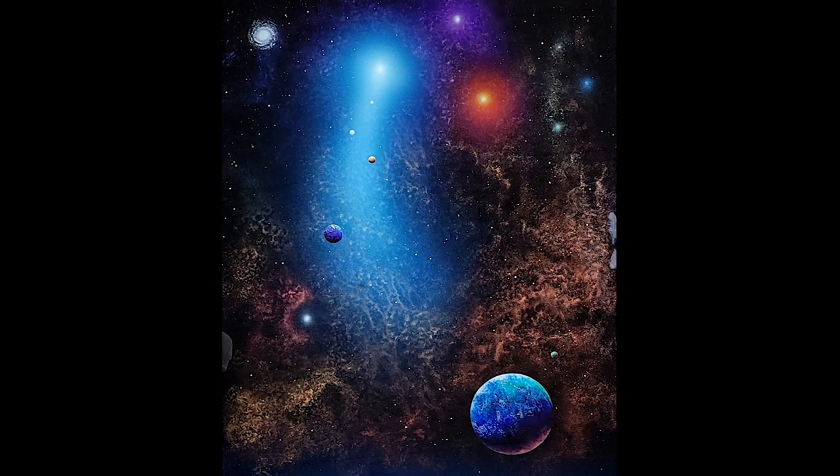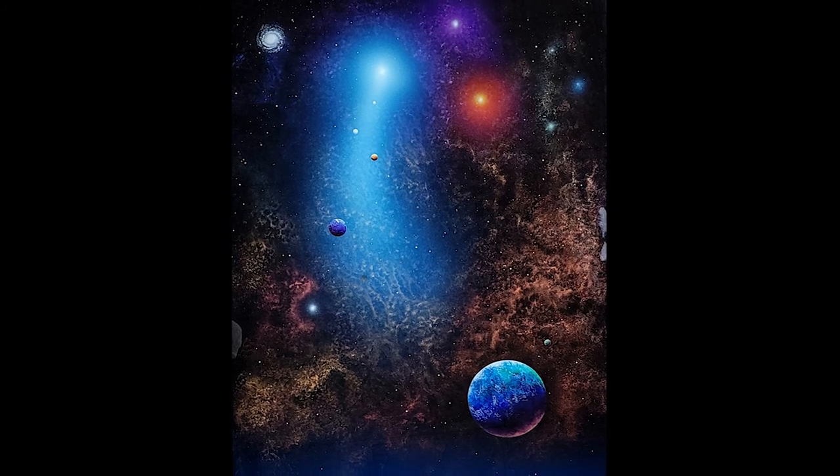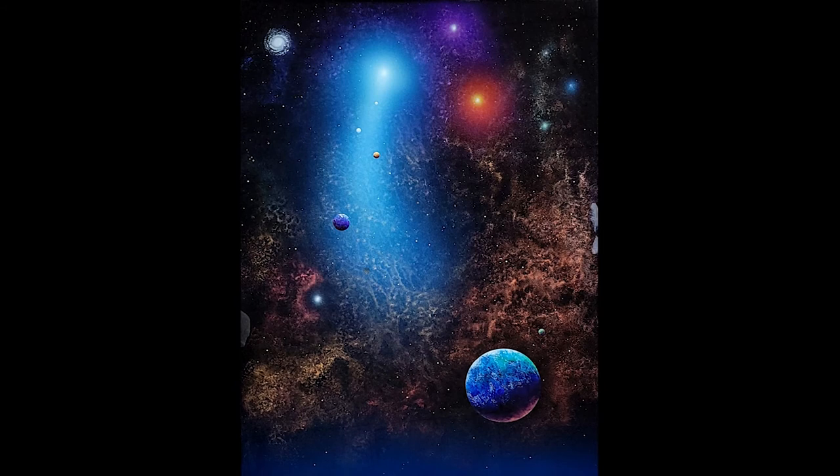The New Mexico Museum of Space History has been fortunate to have had two of Russell's paintings donated by David and Lynn Grisham of Albuquerque. This is Lumen Space 2. The date given is July 1991. It is a reverse painting on glass done in tempered lacquer. The inscription on the back reads...